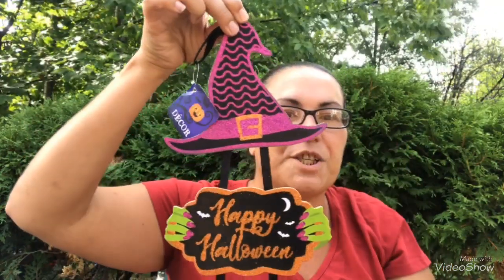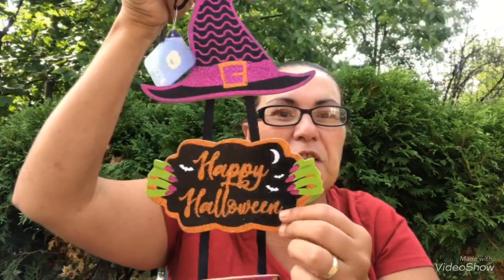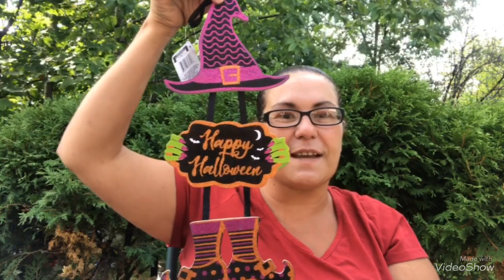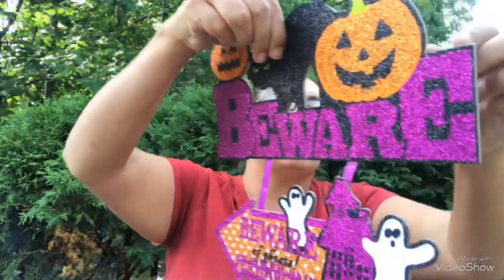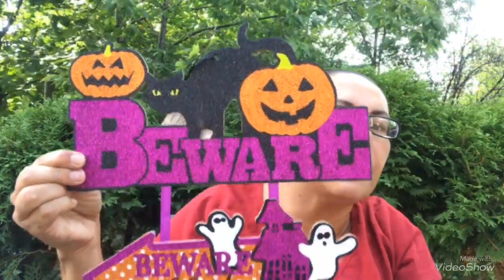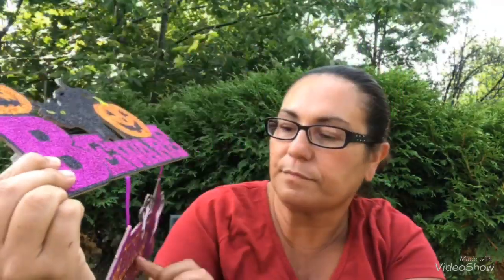Then I got this one that says 'Happy Halloween' — look at that witch's hat, the witch's fingers with the nails and her boots. Just super cute! And my last sign says 'Beware' — it has a beautiful cat, all glittered, and look at those ghosts. Says 'Beware of the Ghosts.' Very very pretty!